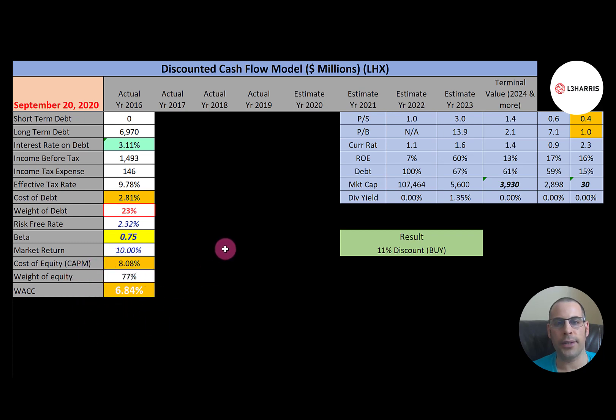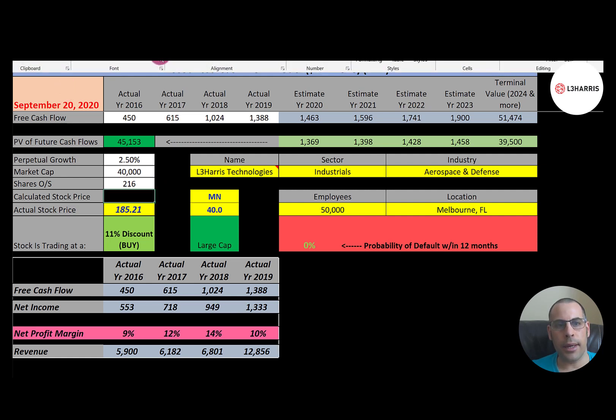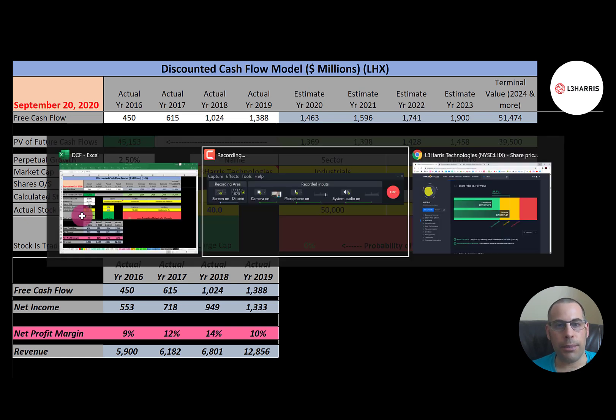We estimated four years of future free cash flows and a terminal value — all cash flows past year four — of 51.5 billion. Discounting those back using the WACC gives a company value of 45 billion dollars. Dividing by 216 million shares gives a calculated stock price of $209. They're trading at $185, so they're trading at an 11% discount — it's a buy according to the model.